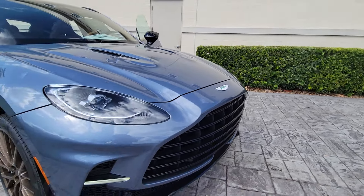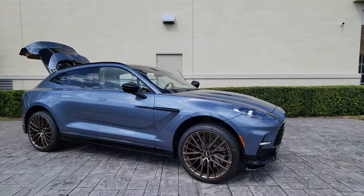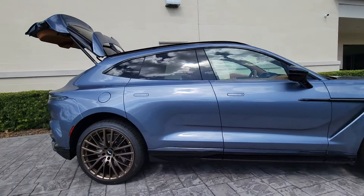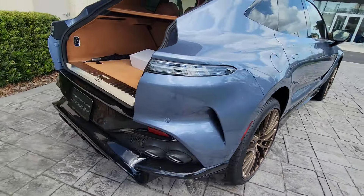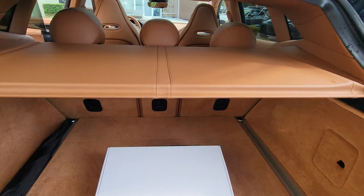Get into the 2025 Aston Martin DBX. Here's an adventurous crossover with a high-performance soul, the DBX. From its stunning beauty and potent power to its impressively rugged SUV capability and luxurious cabin, this impeccably designed automobile redefines family-friendly transportation.